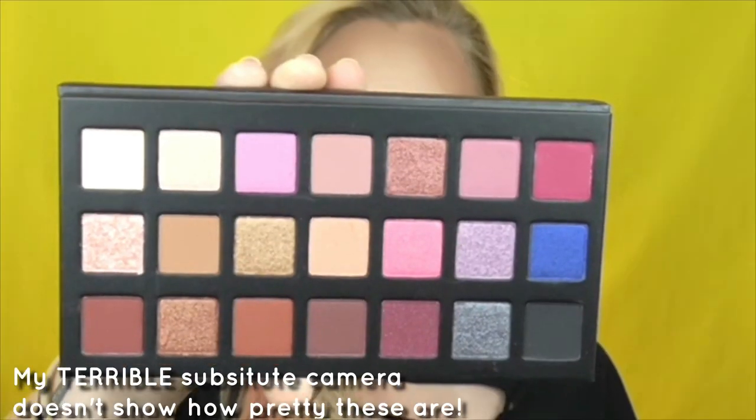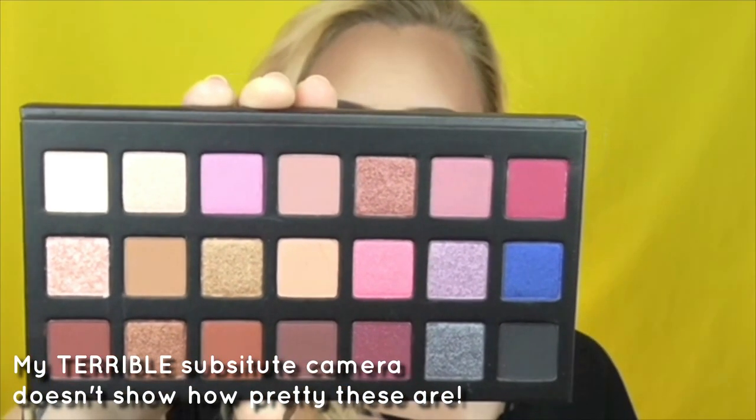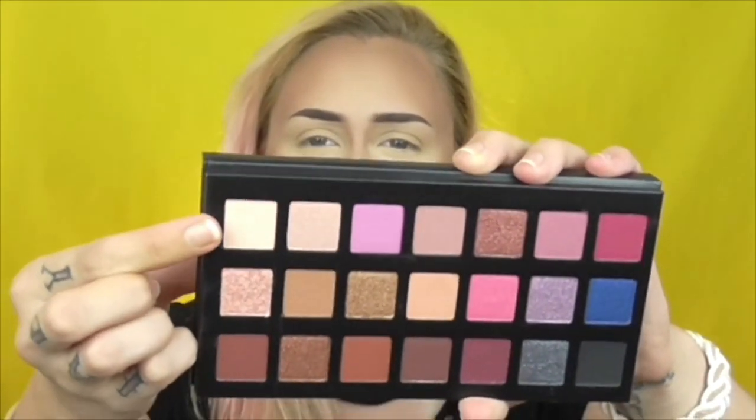This is the inside of the palette, and I have to say the colors look even more vibrant in person. Online they looked beautiful, but in person the shimmers look so shimmery and the mattes look so creamy and buttery. I am just blown away by how pretty it looks.